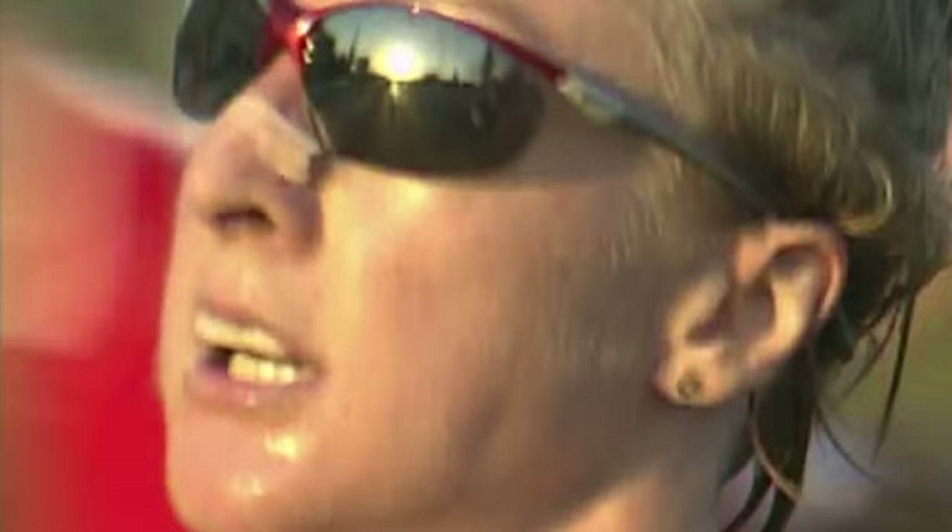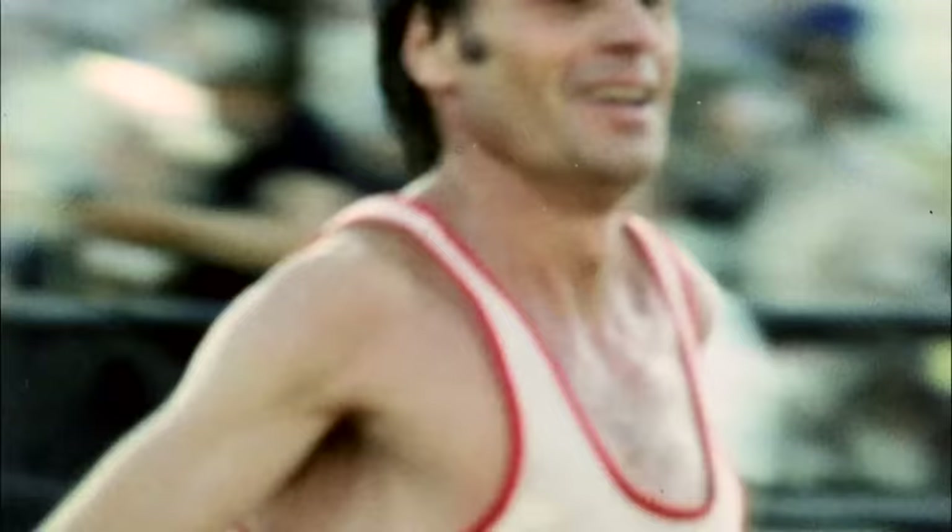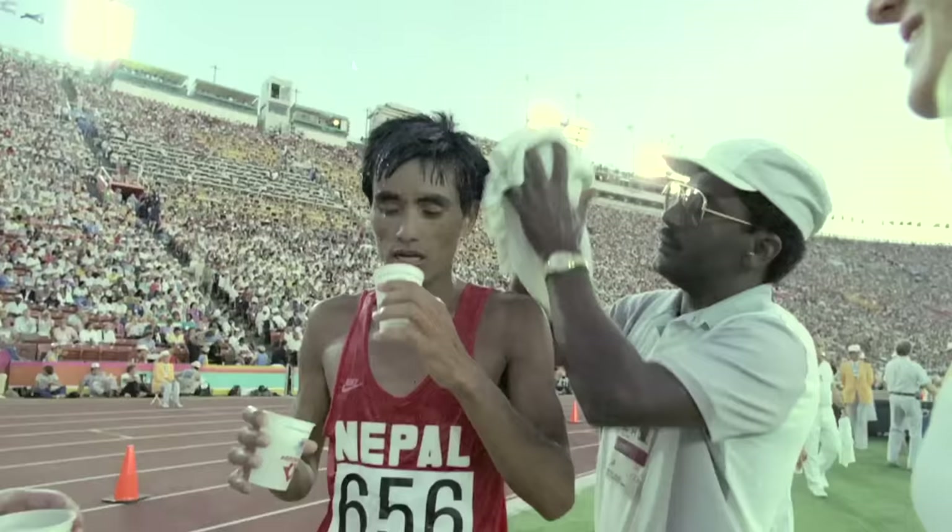Every athlete is individual in the way they sweat during exercise. On average, athletes tend to lose around a litre an hour, and it's fairly hard to replenish that adequately during the race. It's okay to finish slightly dehydrated — athletes can finish up to three or four percent dehydrated when they complete a marathon.